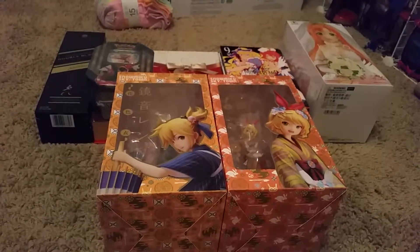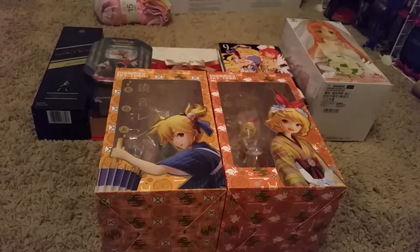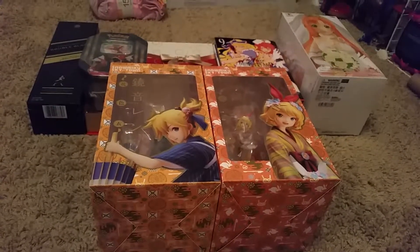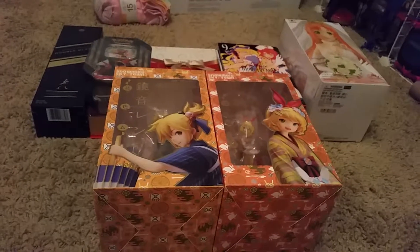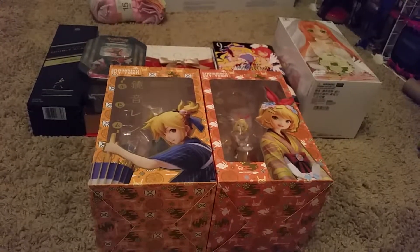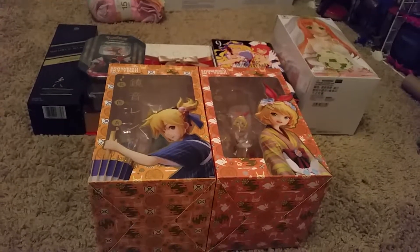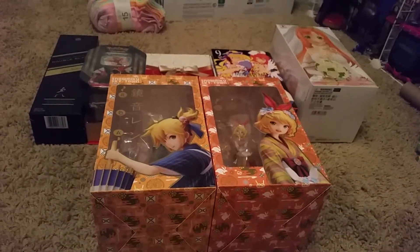That is everything I got for this haul. I still have quite a few things on back order — I guess there are still a couple of days or weeks before Christmas for them to arrive, but with holiday shipping and things, they'll probably get delayed again. I hope you liked this video and I'll see you in the next one. Bye!